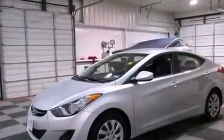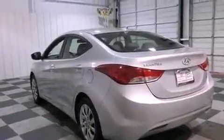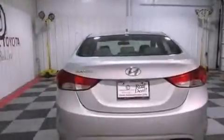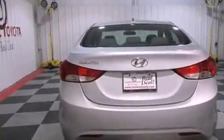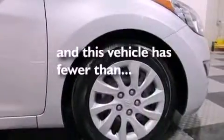Features include XM satellite radio, a low tire pressure indicator, traction control and stability control systems, performance tires, a security system, a passenger-side vanity mirror, tinted glass, an anti-lock braking system, air conditioning, and this vehicle has less than 34,000 miles.